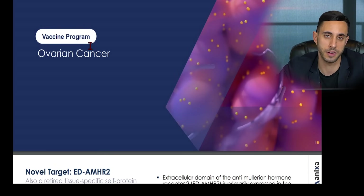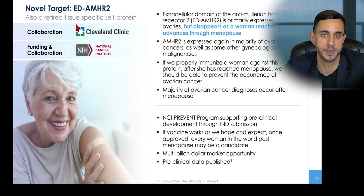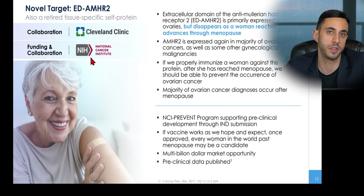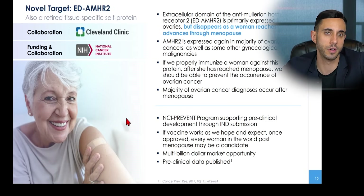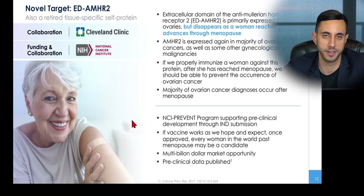Now for the ovarian cancer vaccine program — also targeting a retired tissue-specific self-protein. This program has a funding and collaboration agreement with the National Cancer Institute, along with collaboration with the Cleveland Clinic. There's more detail available for those looking to dive deeper into this specific vaccine program.